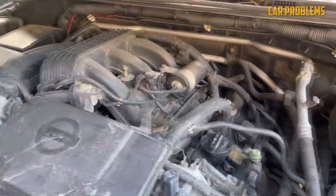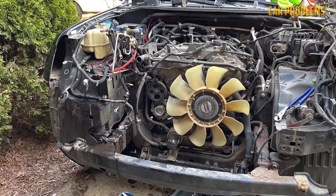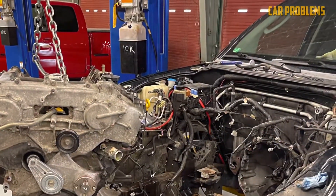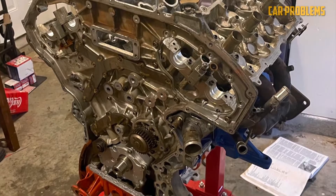Generally, the Nissan 4.0 V6 is a reliable engine that can last over 200,000 miles with minimal or no major issues. However, it is an older engine introduced in 2005, and high-mileage engines tend to have more problems. We will go into more detail about VQ40DE reliability at the end of this video.